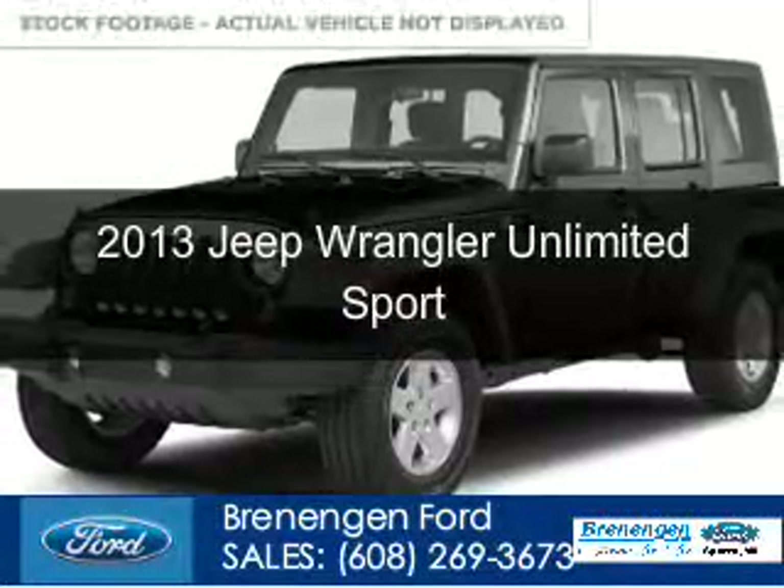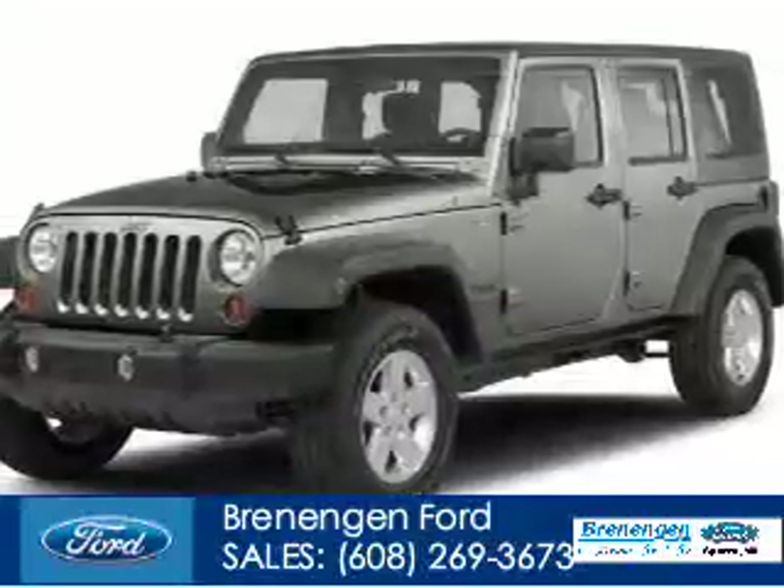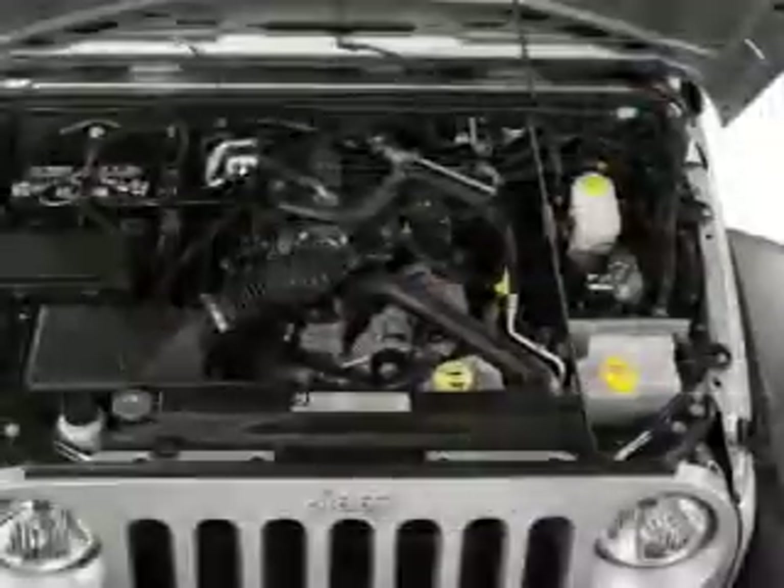This is a used 2013 Jeep Wrangler Unlimited, powered by 4-wheel drive, a 3.6-liter, 6-cylinder engine, and a 6-speed manual transmission.